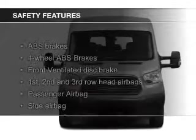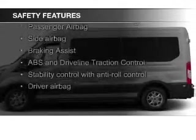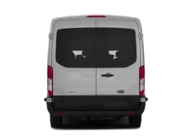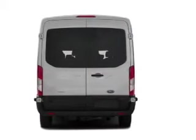Safety was made a priority with these features: curtain head airbags, side airbags, second and third row head airbags, brake assist, traction control, and stability control.